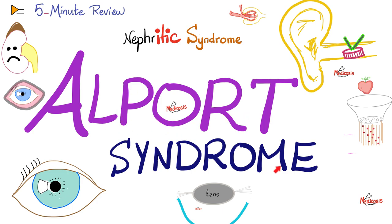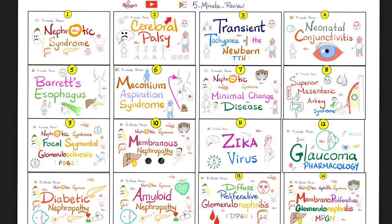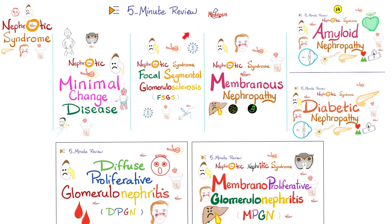Today it's time for Alport syndrome — a clinical triad of blood in the urine, I can't hear, and I can't see: nephritic syndrome, sensorineural hearing loss, and congenital cataracts in the eye. This is my five-minute review playlist. Please watch these videos in order, especially the ones about kidney pathology, for maximum retention and flow.